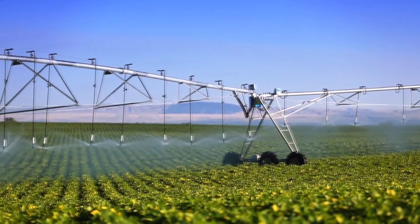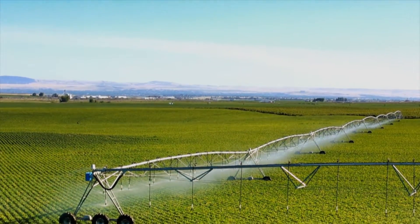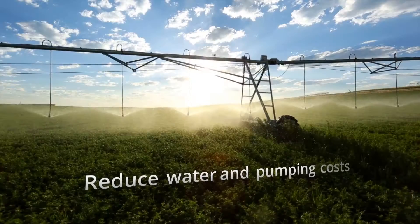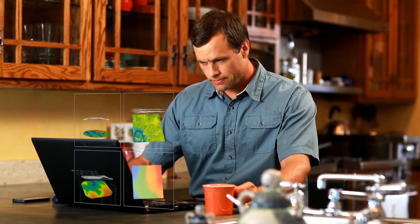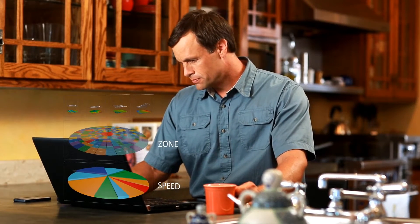With Valley VRI, you can maximize yields and profitability. Independent studies have shown yield improvements of up to 15%, along with the ability to save on water and pumping costs. Easy-to-use Valley VRI software allows users to create a prescription with a click of a button, and because it's completely compatible with other third-party agronomy companies, you can continue to work with providers you know and trust.